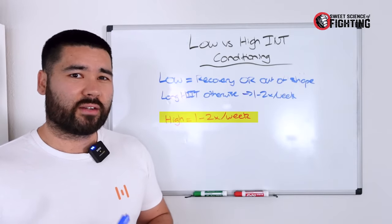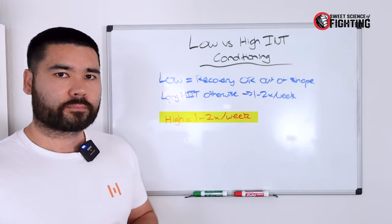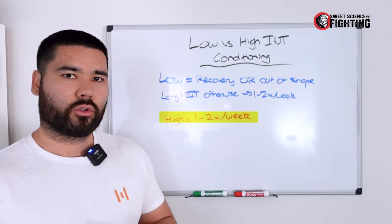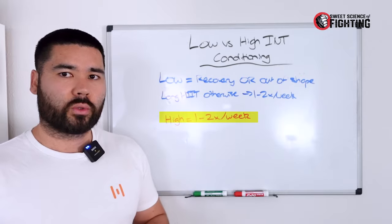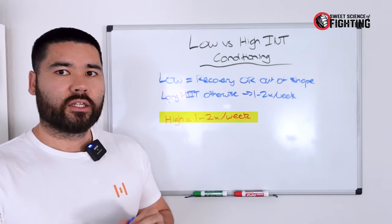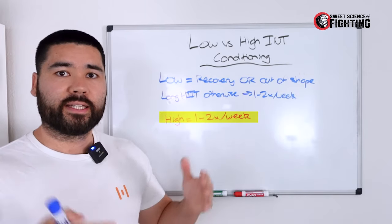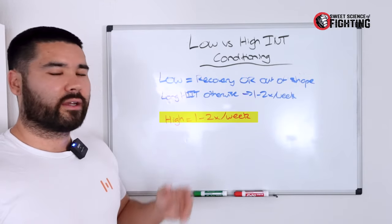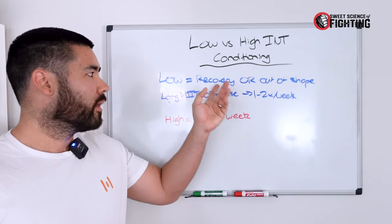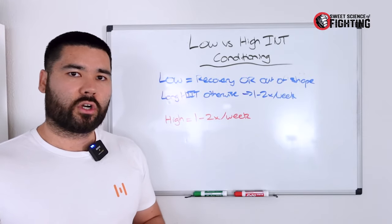Another option is to do it after sparring — Gary Hart does that with his GB boxers and Andrew Usher does that with some of his boxers as well. This puts all your high-intensity stress into one session and one day to allow recovery the following day. For example, if Friday is your big sparring day, you do the sprint conditioning on Friday after sparring, then Saturday is off or a low-intensity recovery session.